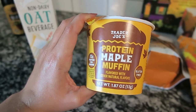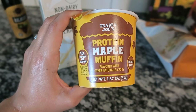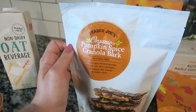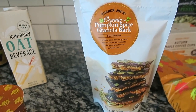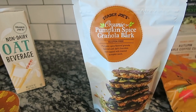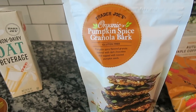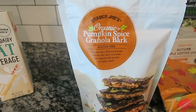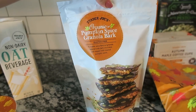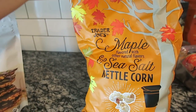I also scooped up this protein maple muffin kit that goes in the microwave for David. He really likes these — it's just a quick little sweet snack or easy on-the-go breakfast. And I bought these last year and love them: the pumpkin spice granola bark. It's not too pumpkin-y — more like dark chocolate — with granola, dark chocolate, and toasted pumpkin seeds. A really delicious option.